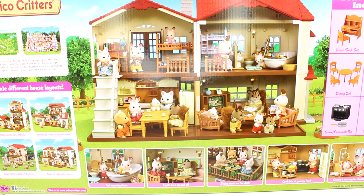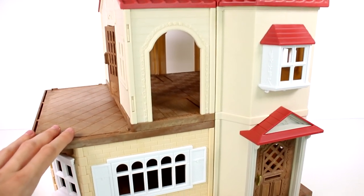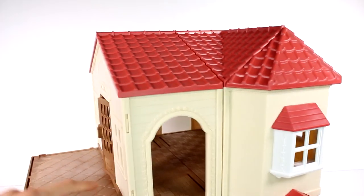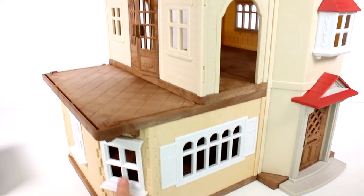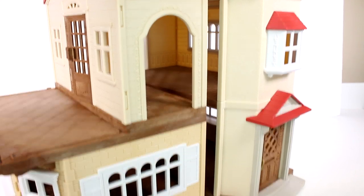Here is a look at the outside of the house. We have this awesome roof — it's just so detailed and so nice, and you can even see a chimney over there. We have these nice windows. I did have to put in the windows; there are certain things I had to assemble.